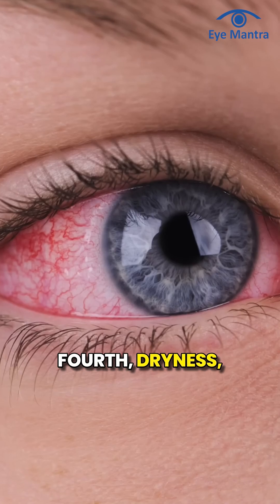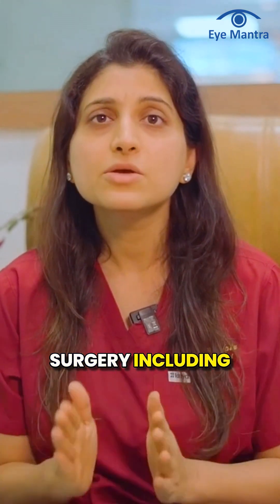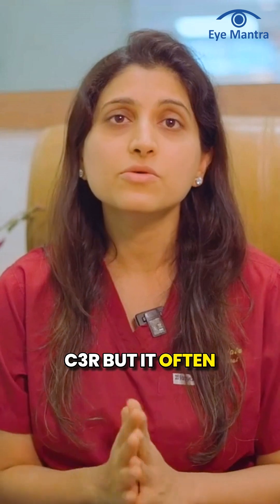Fourth, dryness. This is a common side effect after any eye surgery, including C3R, but it often resolves over time.